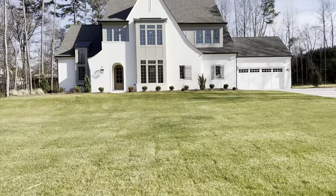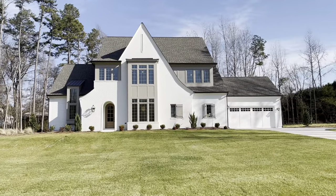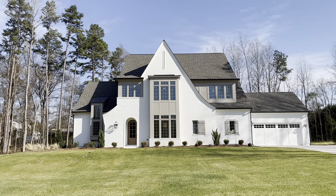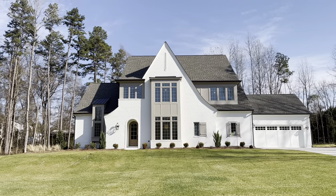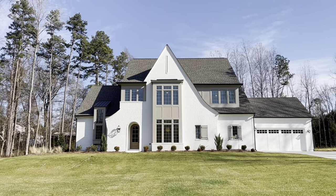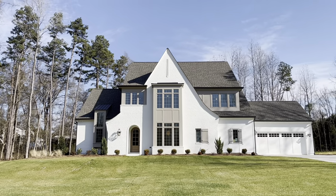Josh Collins here with PrezPro Custom Homes, and I'm going to walk you through the finished product of our Camden plan today. This home is built in Eagles Landing in Concord, North Carolina. It is about 5,500 square feet, six bedrooms, four and a half bathrooms, and it is a gorgeous, beautiful house. It's an English arts and crafts design.